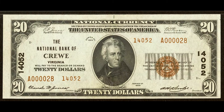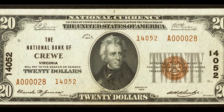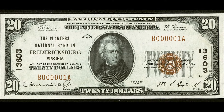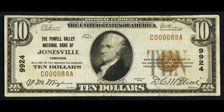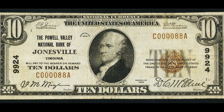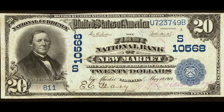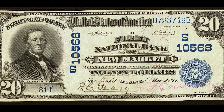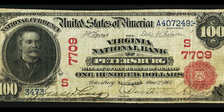We'll be going over national banknotes from Virginia. National banknotes were issued by U.S. banks between 1863 and 1935, giving U.S. currency a local flair that collectors love today. These banknotes all carry the issuing bank's name and charter number — which is pretty much the bank's ID number — making them popular among collectors who focus on specific towns or states.